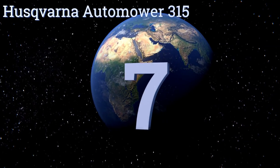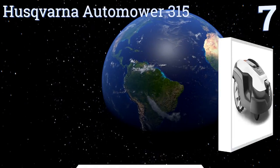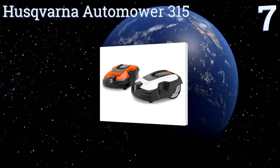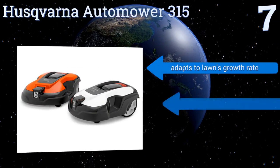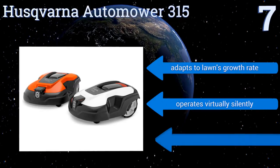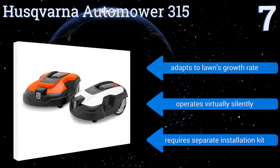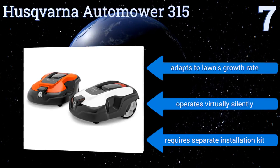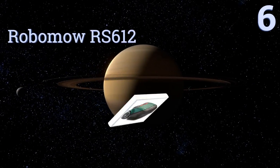At number seven, designed to cope with inclines of as much as 40 percent, the Husqvarna Automower 315 is a svelte 20-pound marvel that's powerful enough to carry on even in heavy rain. Three sharp cutting blades make short work of its quarter-acre territory, and complex yard features are no barrier. It adapts to a lawn's growth rate and operates virtually silently, but it does require a separate installation kit.